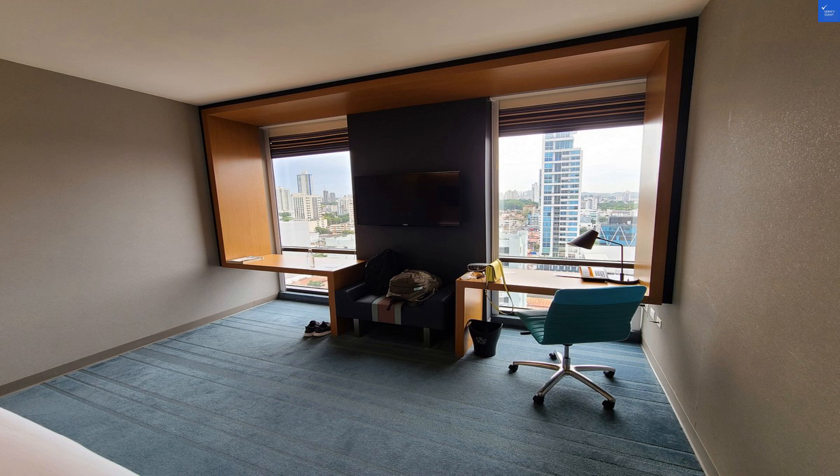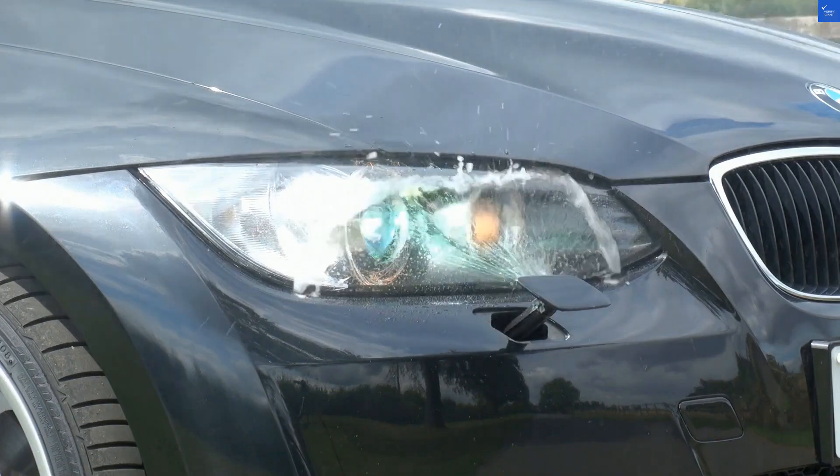First up, the location. This hotel is just about 10 miles from Takuman International Airport. There's definitely some charm here, but calling it prime would be like calling a sloth the fastest animal. Score: 6 out of 10.